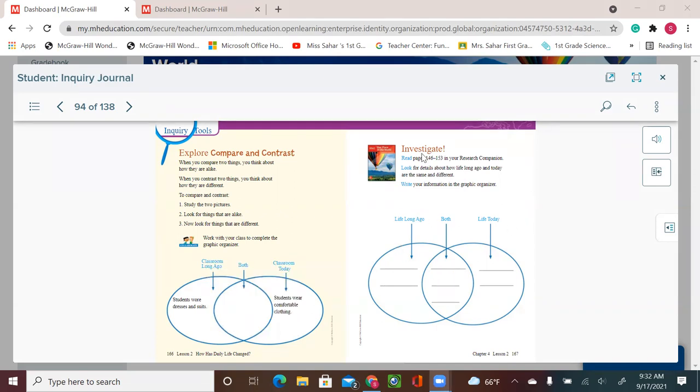Now let's go to the next page. Read pages 146 to 153 in your research companions, then look for details about how life long ago and today are the same or different. We need to find out what life looked like long ago, what life looks like today, and what they both share.